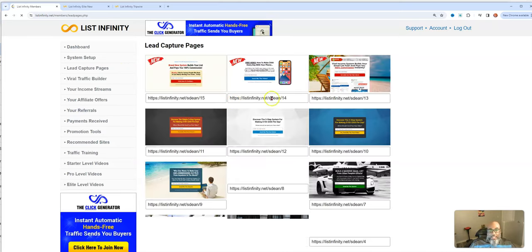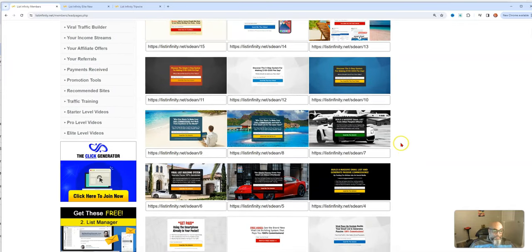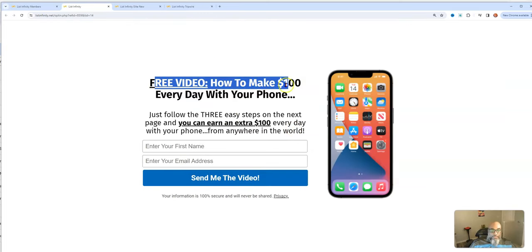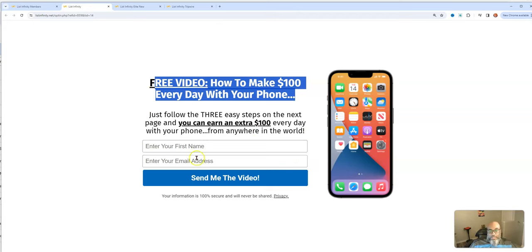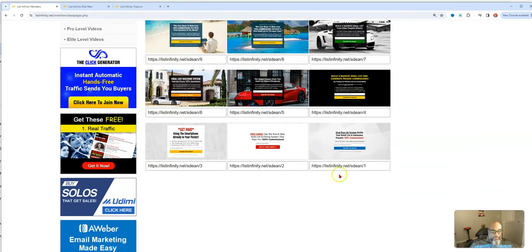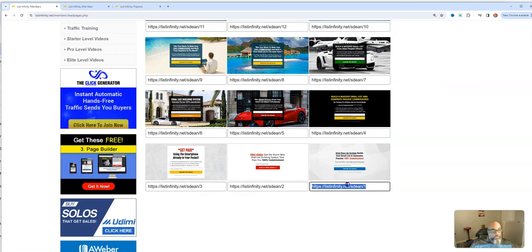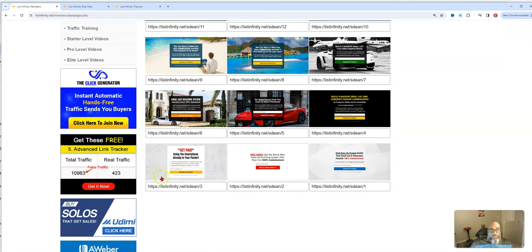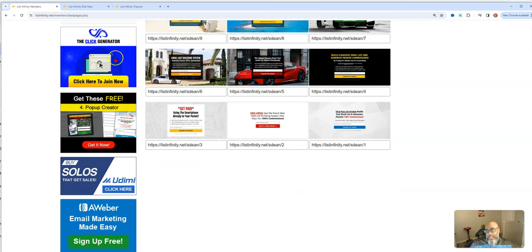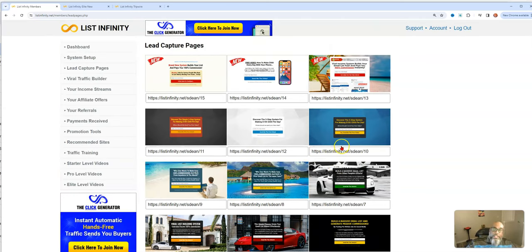Here are your 15 lead capture pages. Let me click on one to show you — this is the phone one: 'Free video, how to make $100 every day with your phone,' with a nice design for name and email capture. That's just one of 15, numbered all the way up to 15 which is the latest one. Keep in mind these are all affiliate links, so every lead or new signup gets presented with the same banners you can earn revenue from.